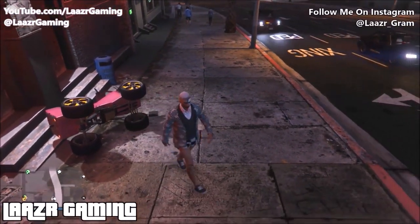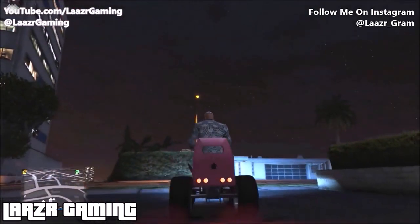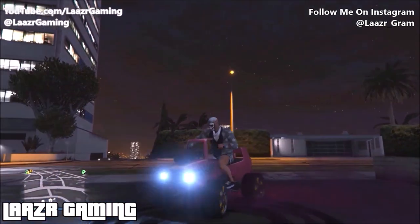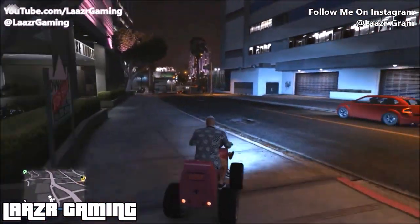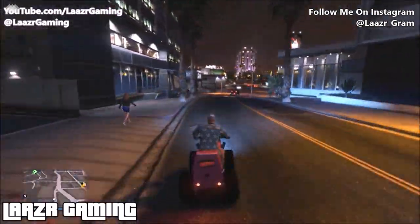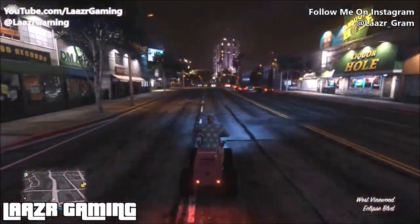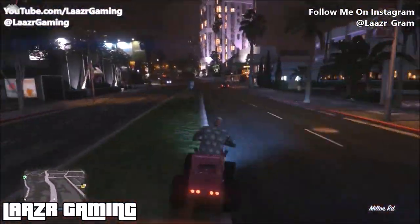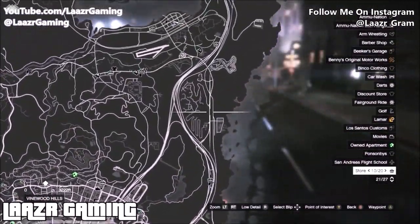There are three motorbikes you could use. The Batty 801 fully upgraded is what I use and it's my personal favorite. Another bike everyone says is the fastest is the Hakuchu, and finally the third option is called the Akuma. If you Google 'GTA 5 fastest motorbike' you'll just find forums full of arguments between these three bikes, as there are little tricks for each to increase speed.